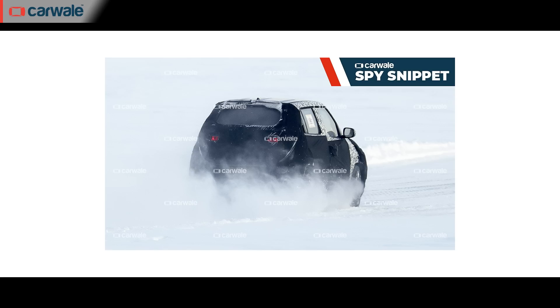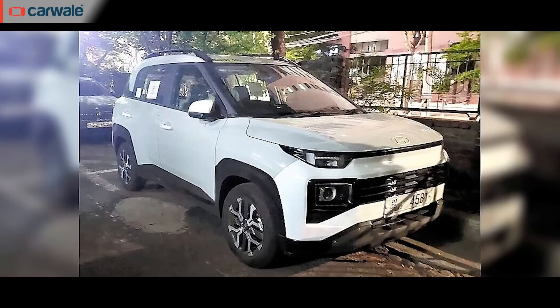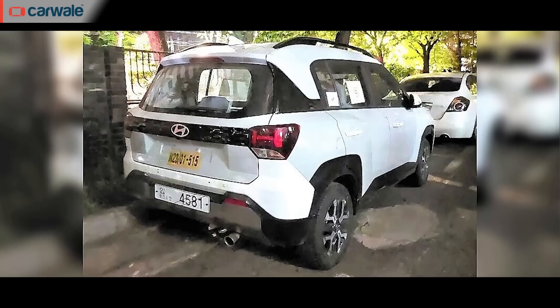The newest launch from Hyundai in India this year will be the all-new X-Ter. The internet has done its thing and you can find images of the all-new X-Ter without any concealment, ahead of its official debut.